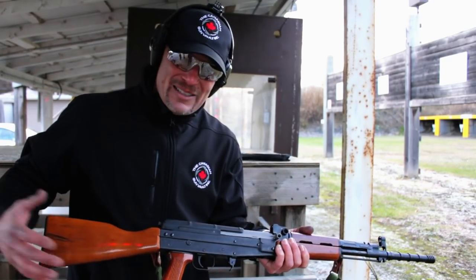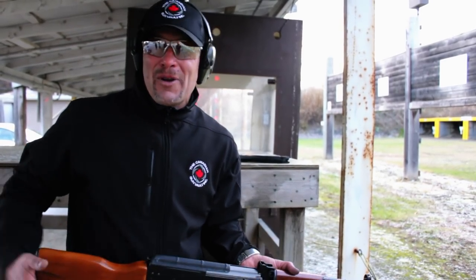Thank you for taking a closer look at this rifle and watching us. Don't forget to like and subscribe, and as always Canada — shoot straight, stay safe.